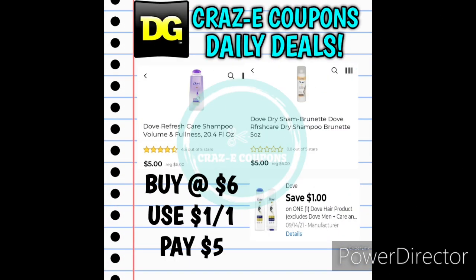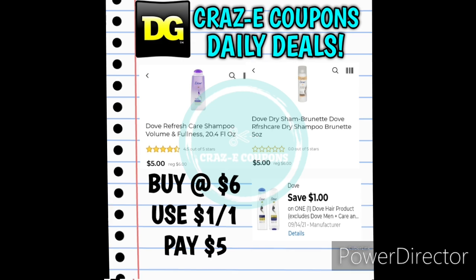Next up we have a $1 off one for the Dove Hair Care Products digital coupon. There's a big variety that you can choose from — you can pick up shampoo, conditioner, dry shampoo, whichever one that you want to choose. Those are priced at $6.00, so after the coupon you'll pay $5.00.